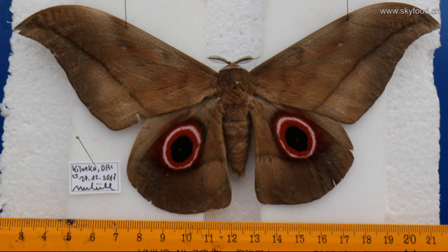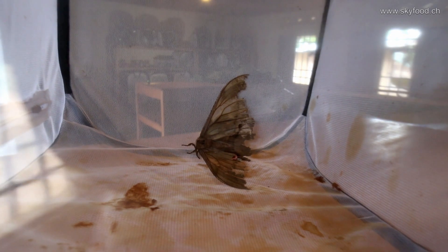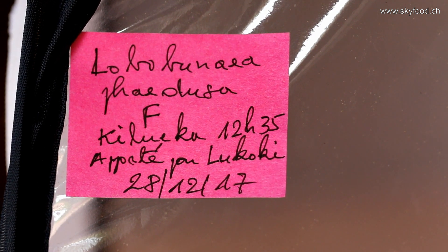Lobobunea Fedusa is a very, very big moth — 20 centimeter wingspan — but there exist different subspecies and species, sometimes difficult to decide which species it is. But we know this is a female, and we know we should find a male.